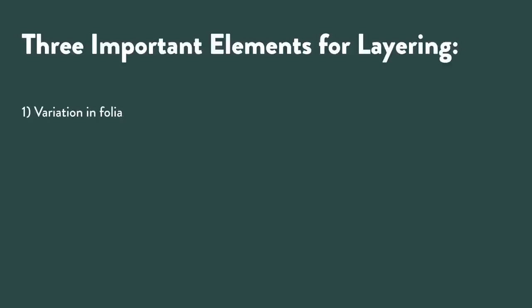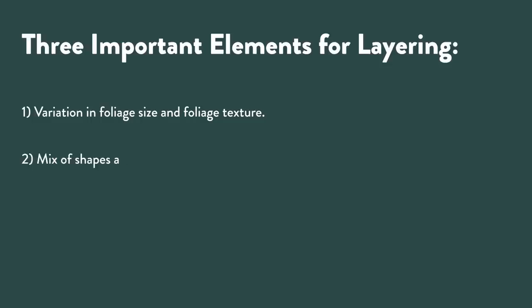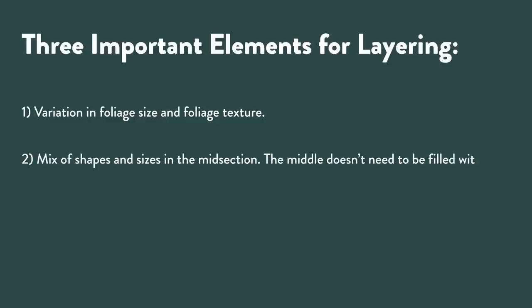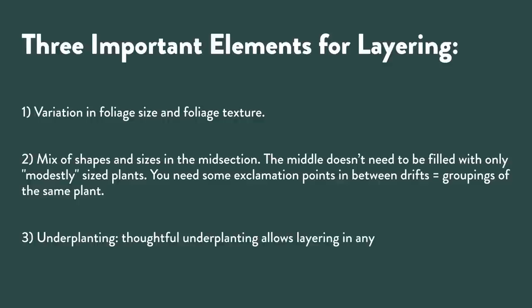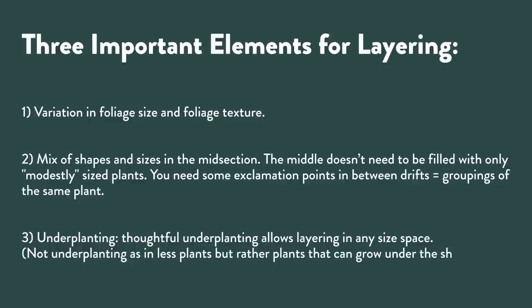Three important elements in layering landscapes: first, variation in foliage size and foliage texture. The foliage size issue is important because if everything is a small leaf or a similar leaf it gets too busy and doesn't look right. A mix of shapes and sizes in the midsection — the middle doesn't have to be filled only with modestly sized plants. We talked about the exclamation points. And then underplanting.